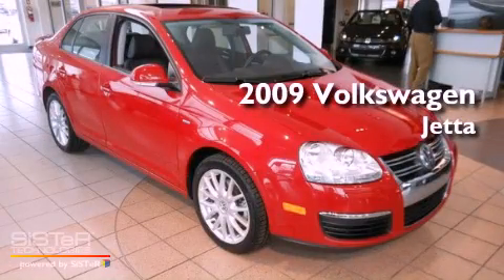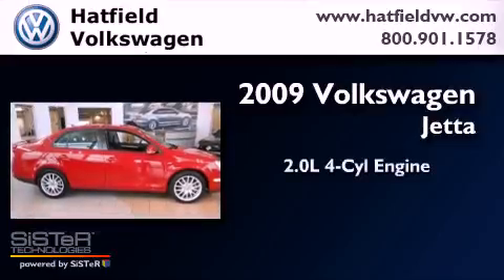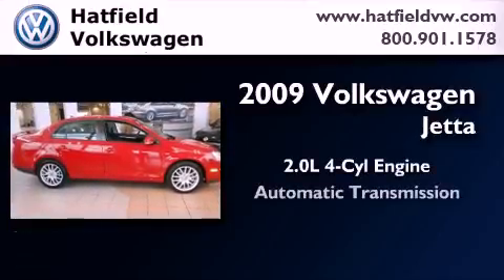This is a certified pre-owned 2009 Volkswagen Jetta. It has a 2.0 liter 4-cylinder engine and an automatic transmission.